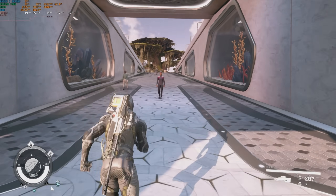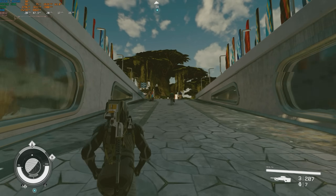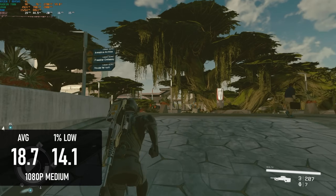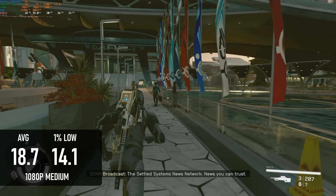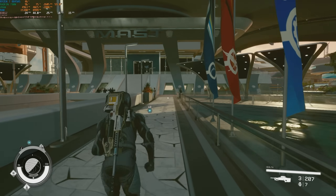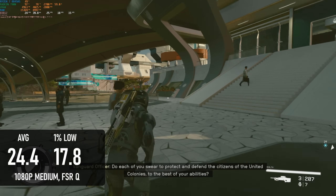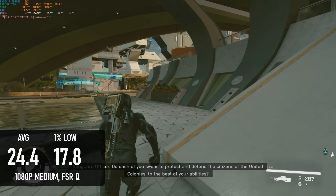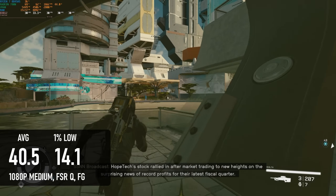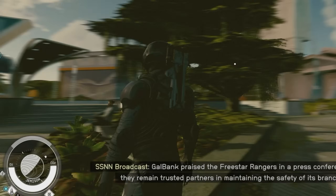I'd hoped Starfield might deliver a 1080p 30fps experience at the medium preset, but at native resolution the K8 can only muster 19fps on average with lows of around 14. This is pretty intolerable, so I added FSR at 67% of native resolution — equivalent to FSR Quality — which at least made for a cinematic experience, though a slightly blurrier one than usual. I even tried the frame generation option, which purported to deliver 40fps, but in my opinion didn't look or feel any better than 24. And maybe don't pan around too much.